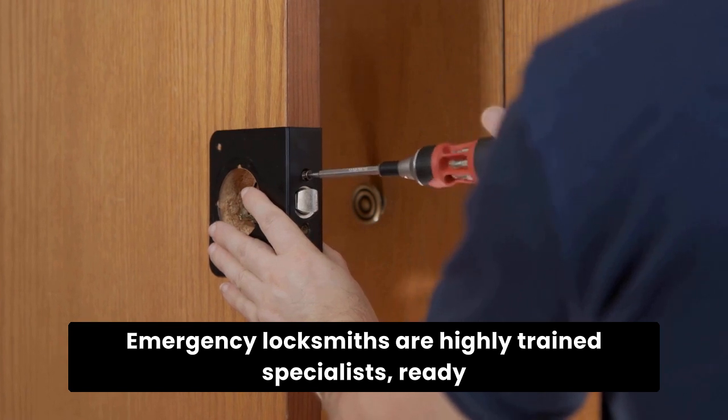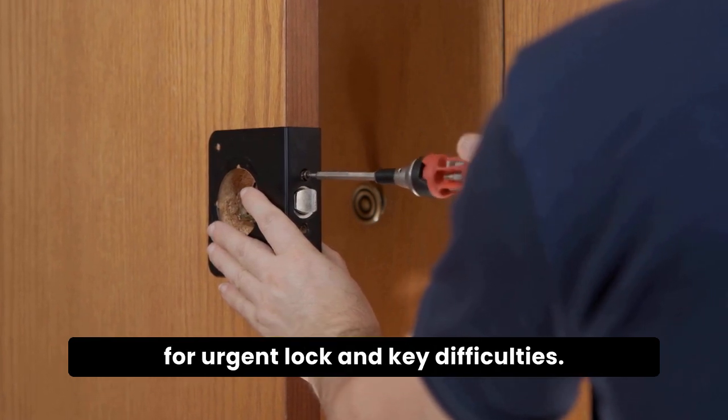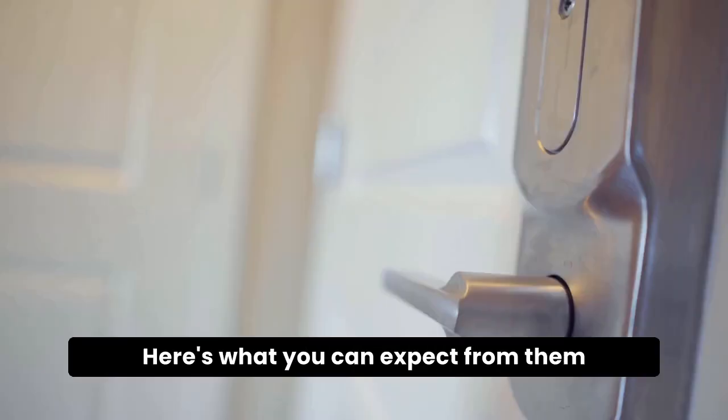Emergency locksmiths are highly trained specialists ready for urgent lock and key difficulties. Here's what you can expect from them.